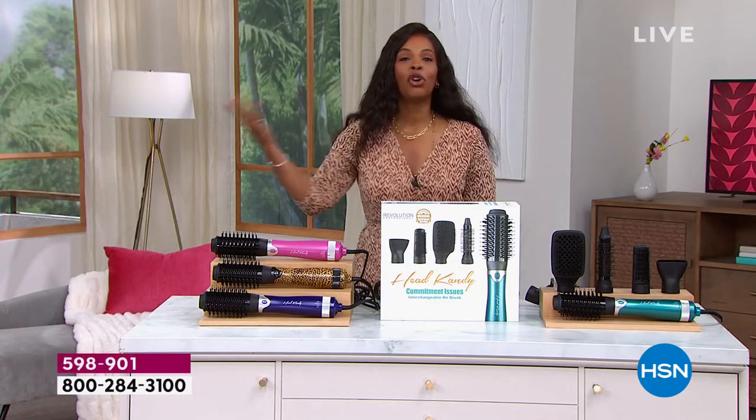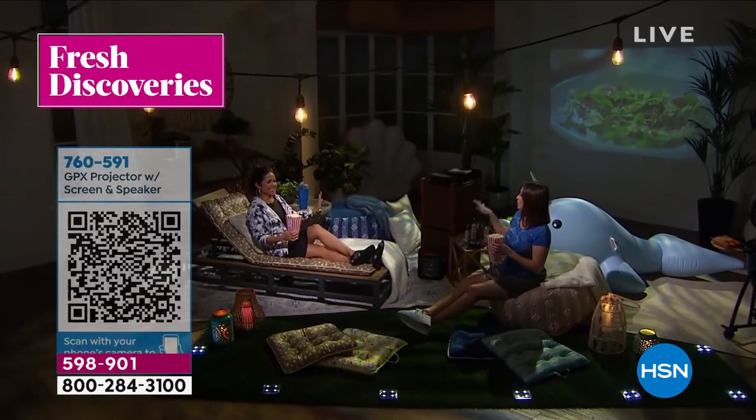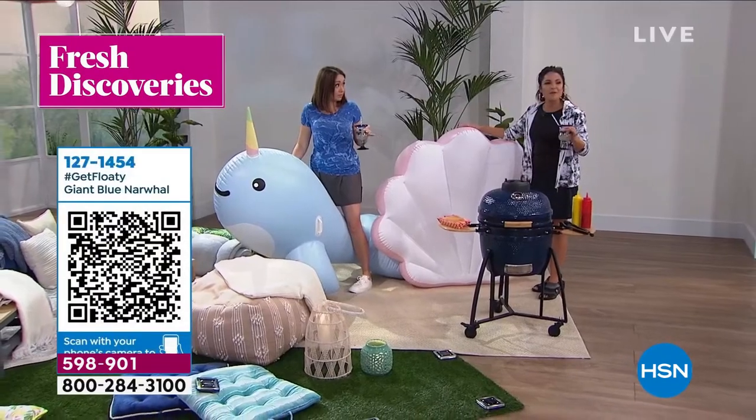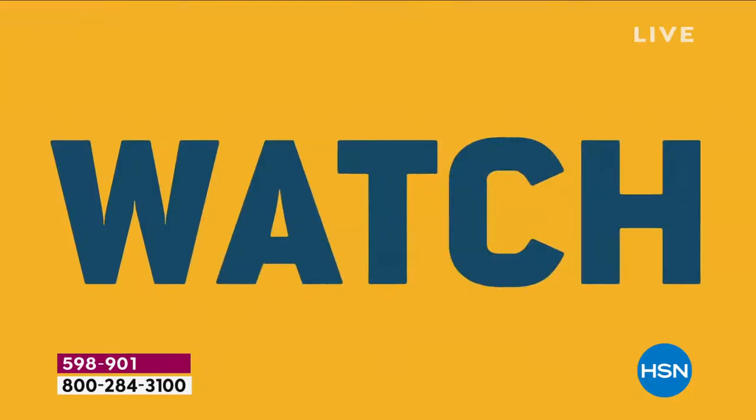HSN has so many great products that we don't have enough time to show them all on TV. Join Michelle Yarn every week for fresh discoveries and an inside look at the latest finds HSN has to offer. Every Monday at noon Eastern, a new episode drops exclusively on the HSN and QVC streaming service. There is always something new to find on HSN.com.